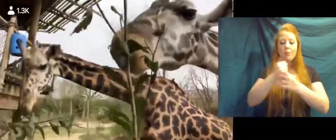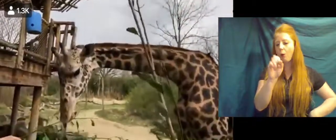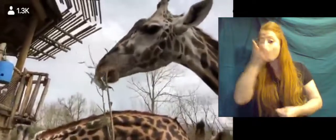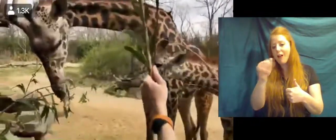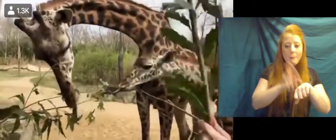Here at the zoo, they get not only browse but a variety of different things. If you've ever been to the zoo and fed our giraffe, you've been giving them lettuce, which we'll feed them once this stuff runs out. They also get alfalfa hay, a nutritionally complete grain, and they also get produce — things like sweet potato, pears, carrots, and apples.